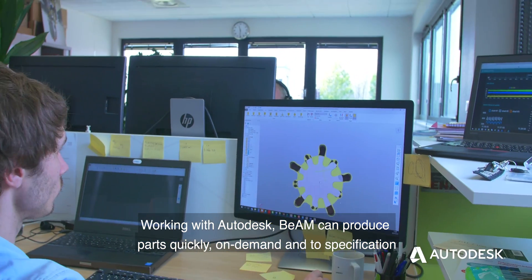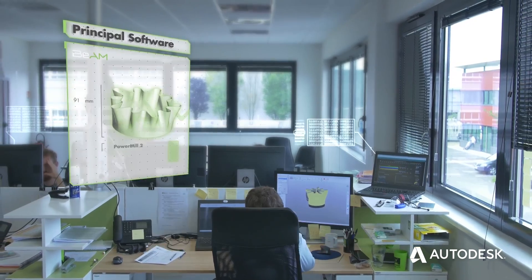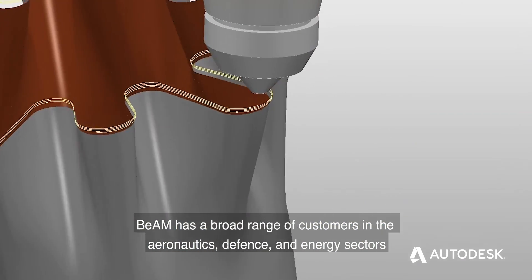Working with Autodesk, BEAM can produce parts quickly, on demand and to specification. BEAM has a broad range of customers in the aeronautics, defense and energy sectors.